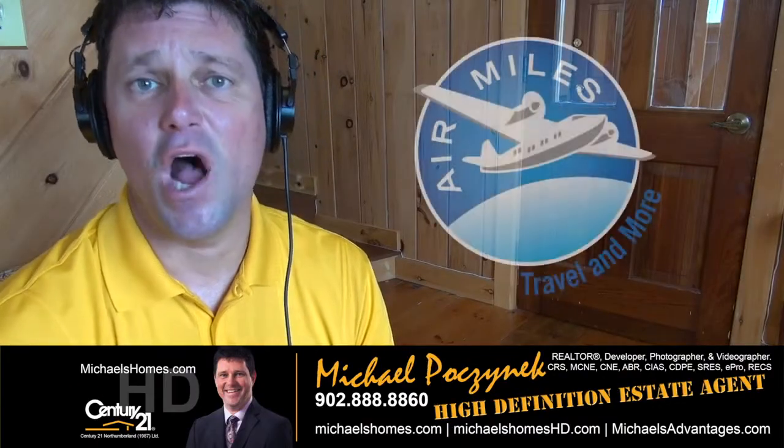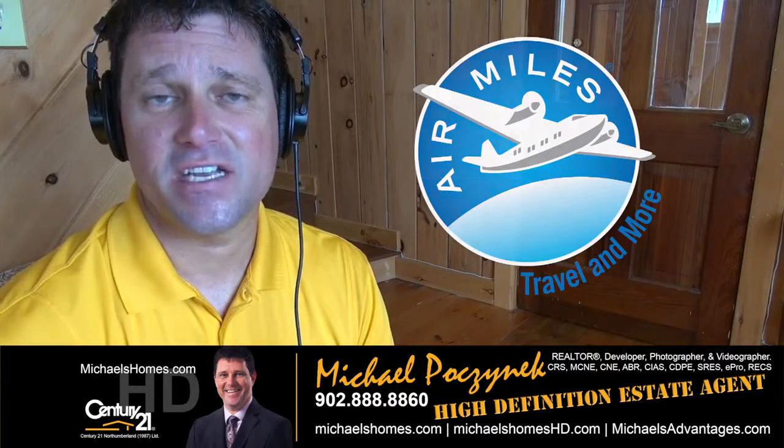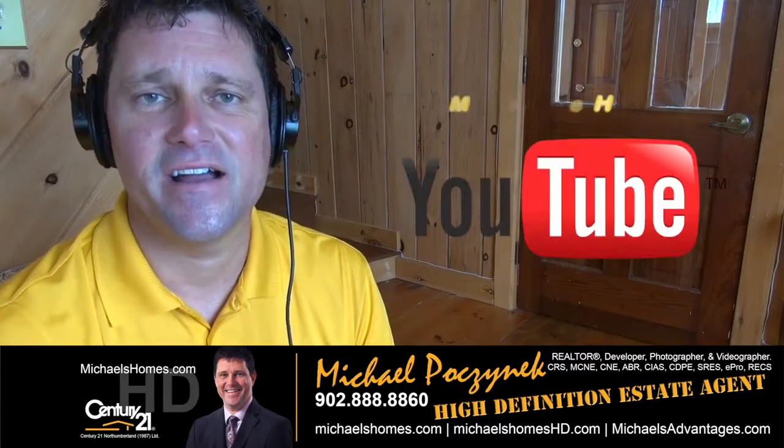Thank you very much for watching my video and accompanying me on my new audio check. For PEI real estate tips, tricks, traps, new listings, gizmos and gadgets, make sure you subscribe to my newsletter at michaelshomes.com. And for instantaneous video updates, please subscribe to me on YouTube at michaelshomeshd.com.